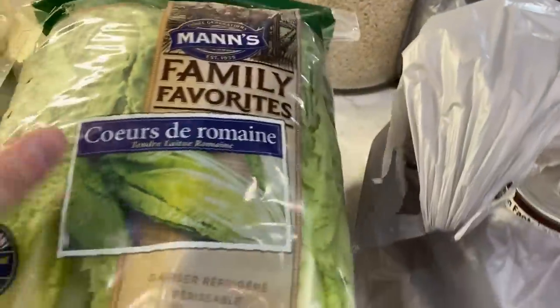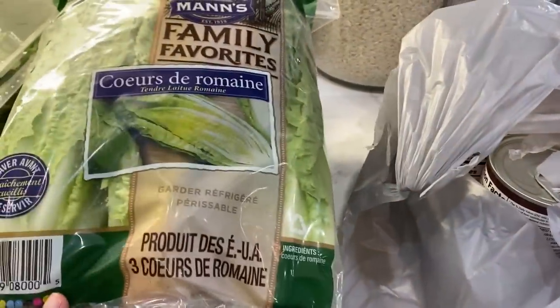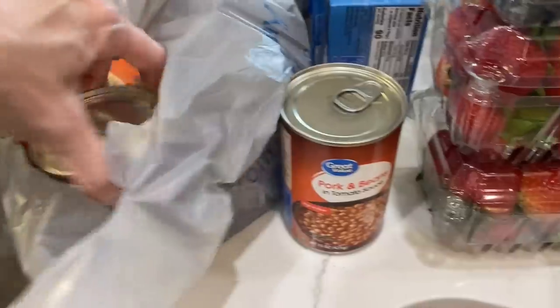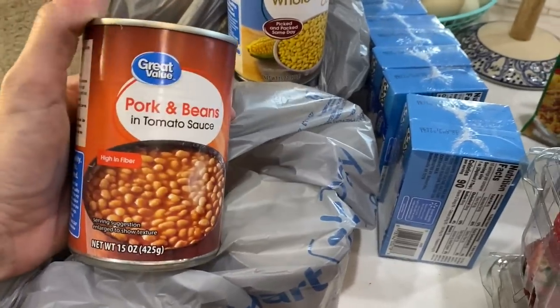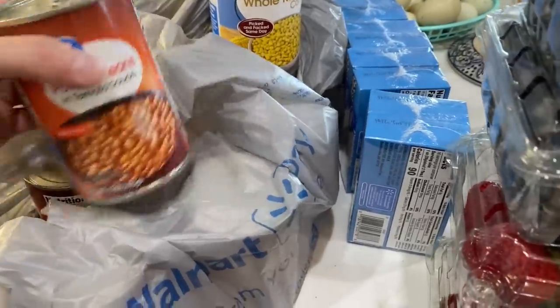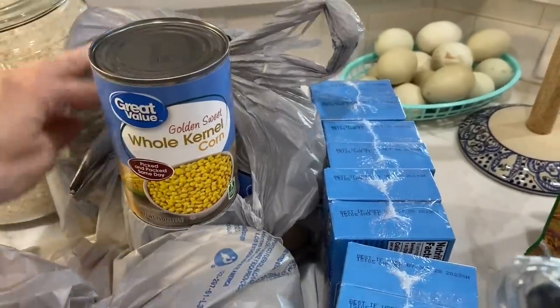Sam's Club that we already posted was totally out of romaine lettuce, and it was a dollar a head there. But I'm not going to make it back to Sam's and I only have a few heads left from the last half of the month, so I went ahead and grabbed some here. I bought six cans of pork and beans for Easter — I'm going to make baked beans. And I was totally out of corn, so there are eight cans of corn in here as well.